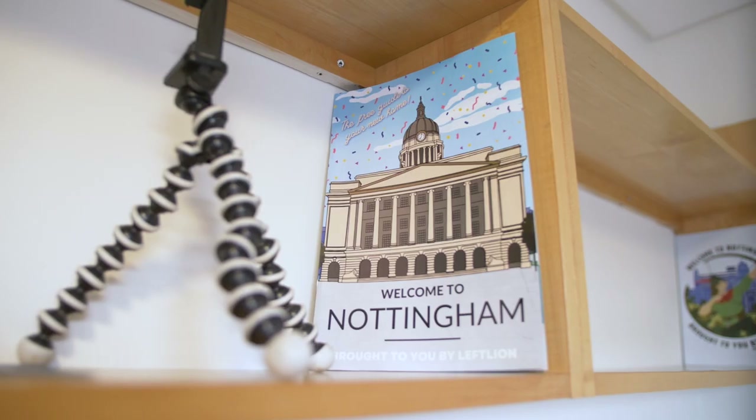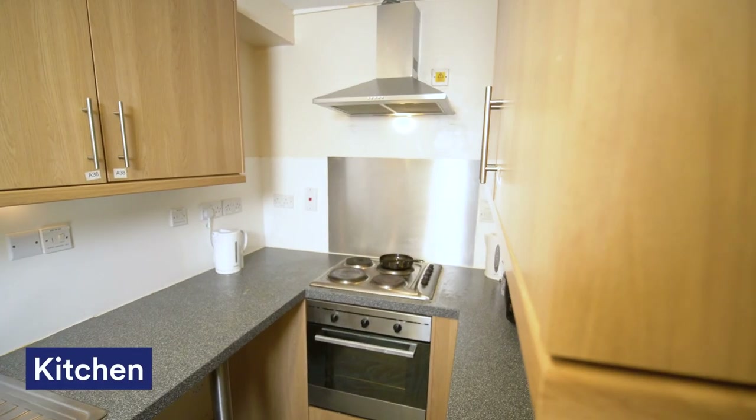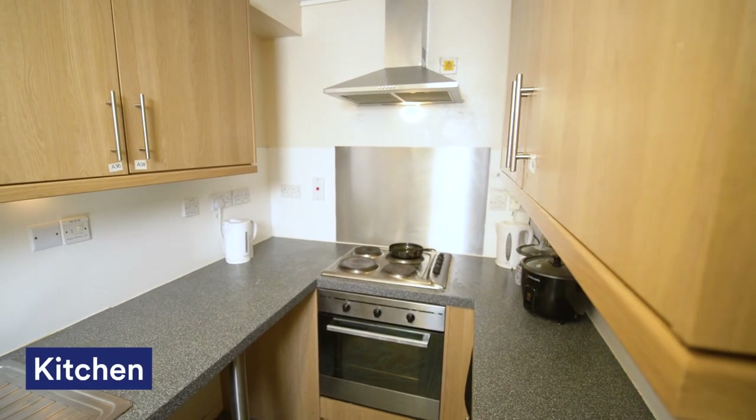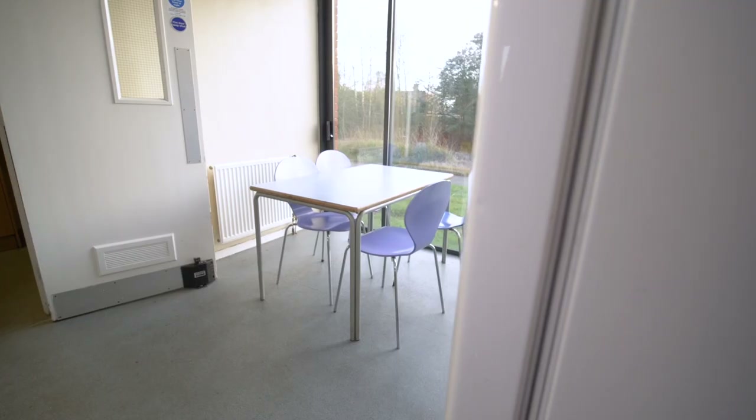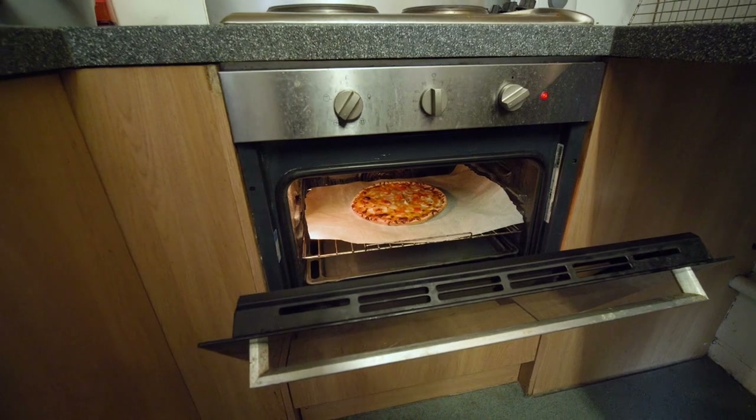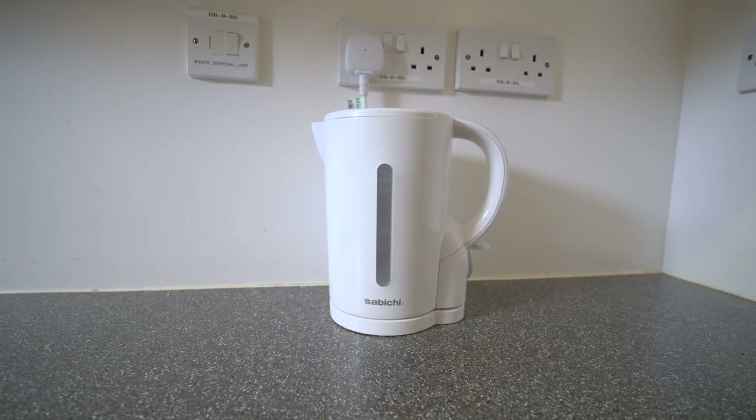You get your own comfy bed, Wi-Fi inside your room, plenty of storage and a really good desk. This is our shared kitchen and we have got all the appliances to cook up a really good meal. This is a place where all our flatmates come together — we socialize, we cook together and enjoy a lot.